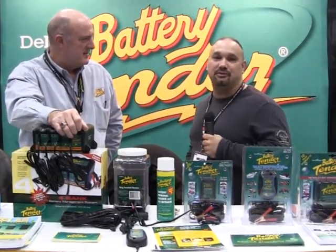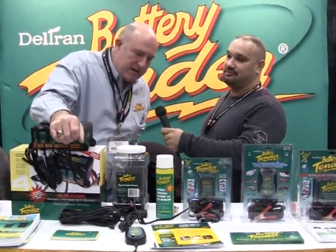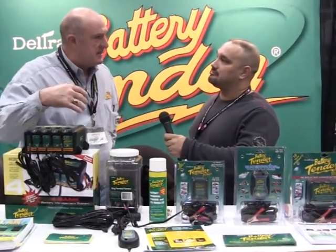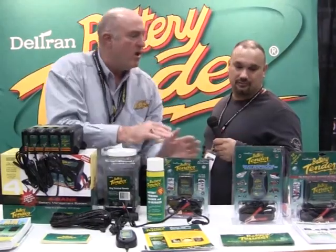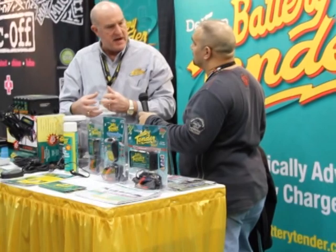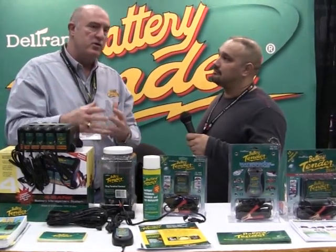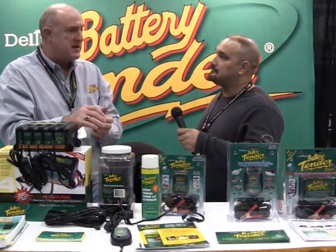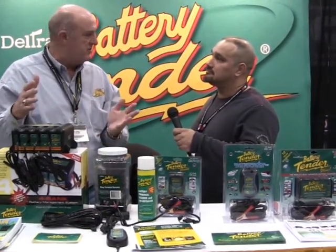We're down here at the Battery Tender booth with Mike, and he's going to explain the difference between a battery tender and a regular battery charger. A battery tender is a smart charger — a microprocessor-controlled charger, really a little computer with one job: to protect and recharge your battery. We charge with constant current — this unit, 0.75 amps; this unit, a little over an amp at one and a quarter. We throw all the current necessary into the battery until it's about 80% state of charge, then we go to a voltage position and float the battery indefinitely — six days, six weeks, six months — keeping it at 13.2 volts, which is full state of charge.